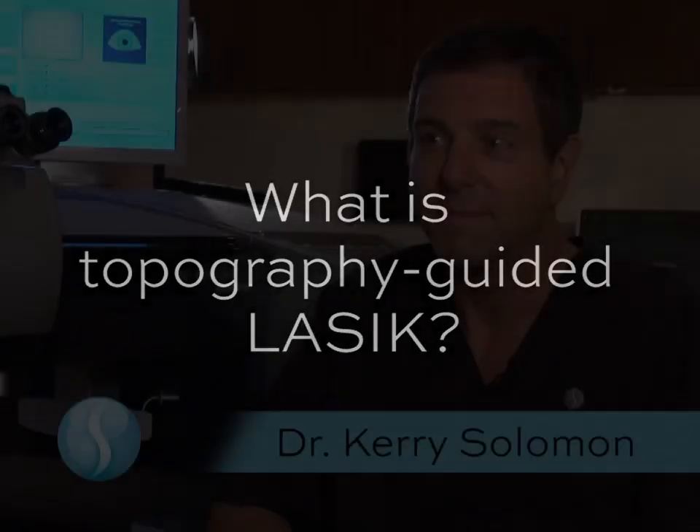We have a brand new treatment called topography-guided LASIK, otherwise referred to now as Contura. It's helping us get a much better understanding of astigmatism. It turns out that there are many different types of astigmatism, from what's called regular astigmatism to irregular or micro-irregularities in someone's eye.